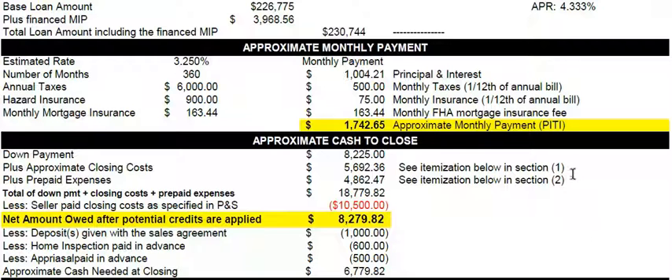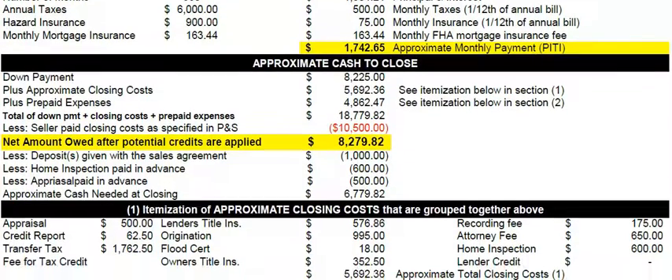Now, see how I said up here the itemization would be below — this is everything. The closing costs are itemized in this section: appraisal, credit report, transfer tax, lender's title insurance, origination fee, flood cert, owner's title, recording, attorney, and home inspection. All of that is totaled in this section.